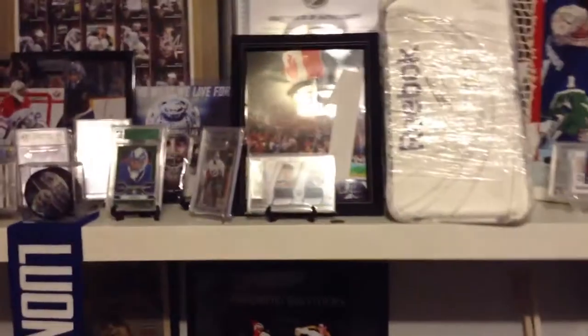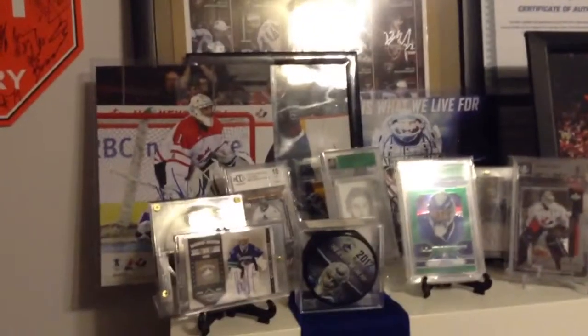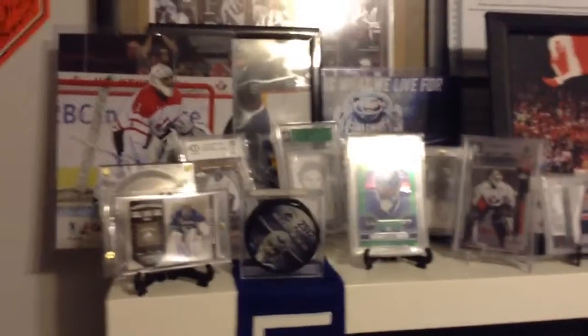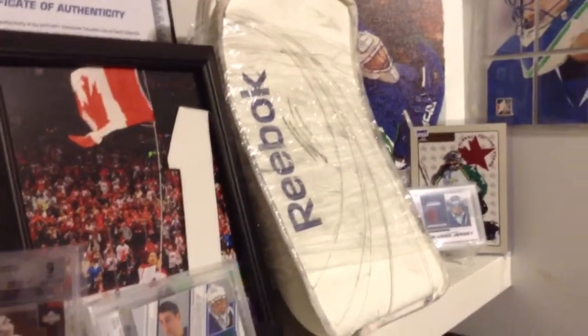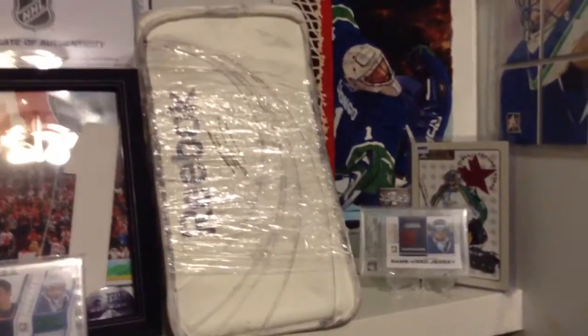We come here to the Luongo half-shrine, because the rest of the other half is downstairs with seven signed Luongo jerseys and a stick and all that, which I might show in a separate video. That's his game-use blocker from the 2010-11 Stanley Cup run, signed by him — I don't know if it was a good idea doing that or not. Signed pictures and all that.